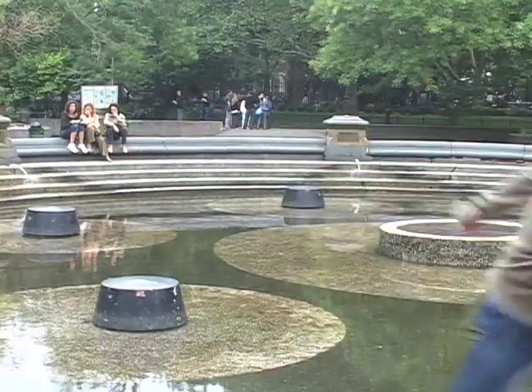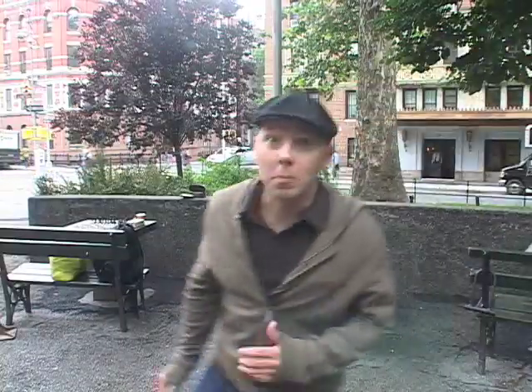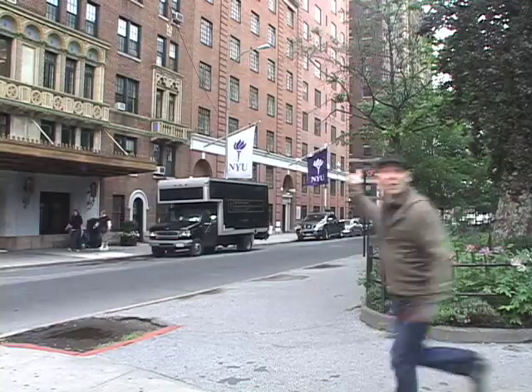The fountain's a great place to listen to. And of course, people play chess here all the time. A pretty building.